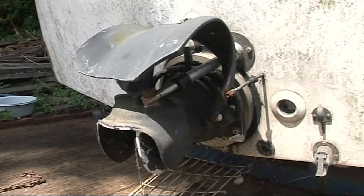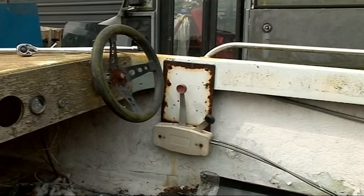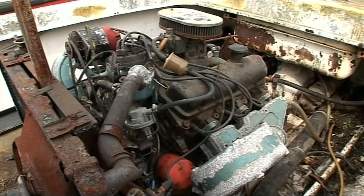Dennis Buckley acquired this jet boat ten years ago when he bought it at an auction. When we started bidding and it was almost ending at such a silly low price, I thought, well that must be worth buying and that's how I ended up with it.